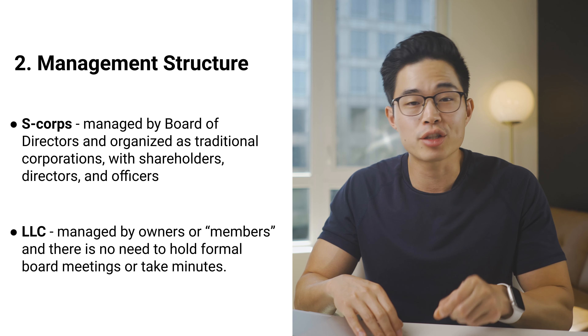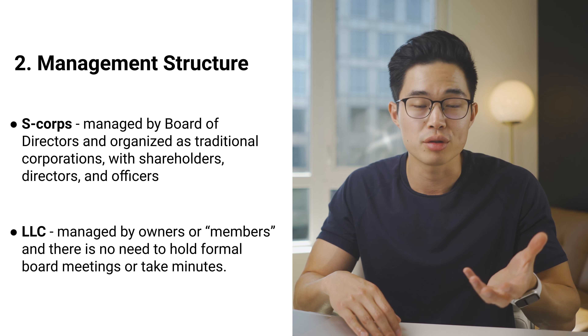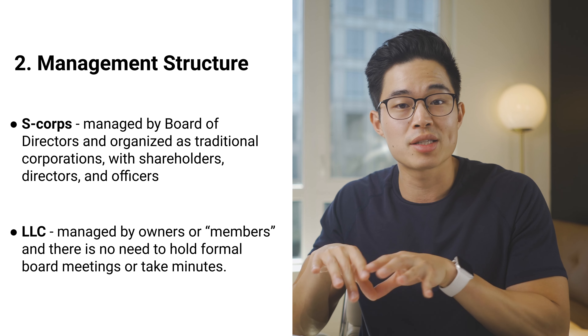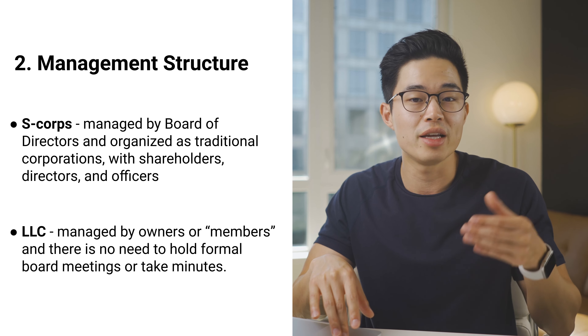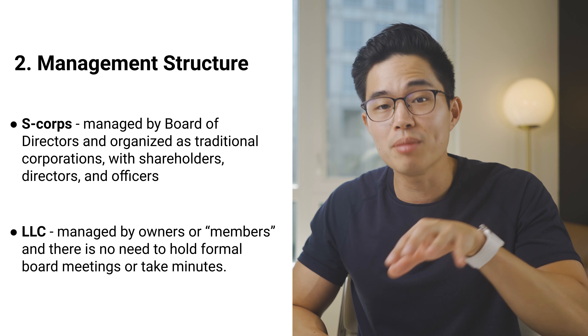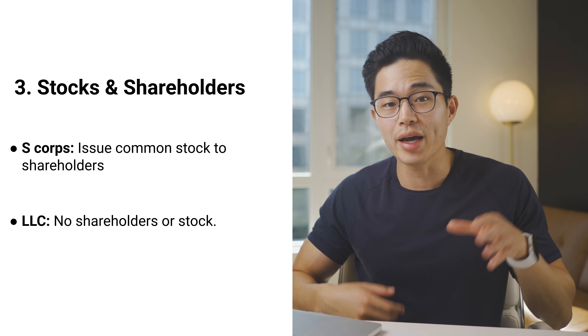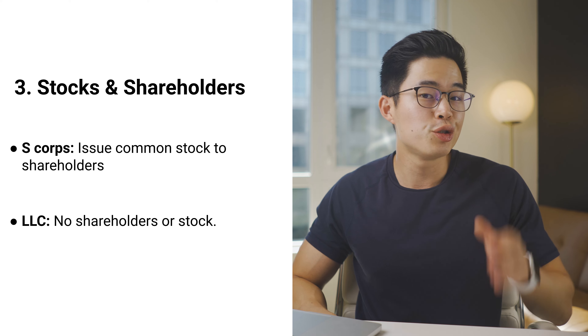Management structure is another big component when comparing S-Corps and LLCs. The major difference is that S-Corps are managed by a board of directors and organized as a traditional corporation with shareholders, directors, and officers. This allows the business to essentially run itself without the owners having to be too involved in everyday activities. Contrary to S-Corps, LLCs are managed by the owners or members of the business and there's no need to hold board meetings. This comes down to personal preference — whether you prefer a more removed approach or a hands-on approach to running the business.